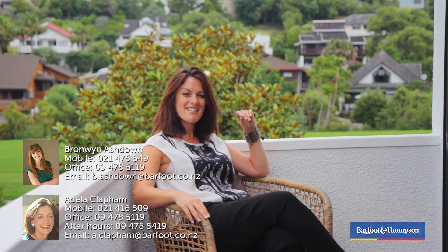But this is just one of the many things you're going to love about living here. So don't miss out on this property. Make sure you come along to the open home — the details are online. Give myself or Adela a call for a private viewing. We'll catch you then.